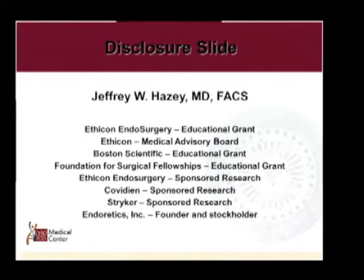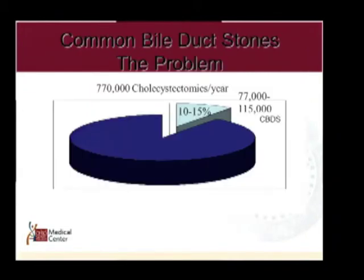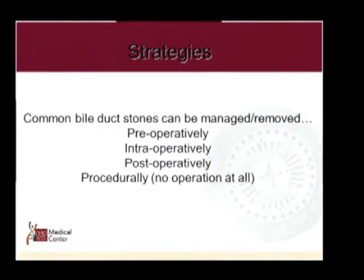2013, things are changing. This is my disclosure slide — none of these have any impact on my talk. The problem: 10% to 15% of patients are going to have common bile duct stones, and there are many ways to treat them.